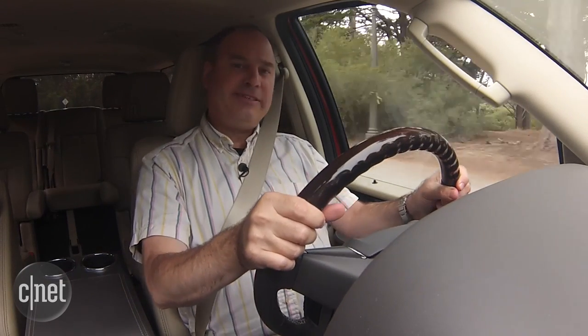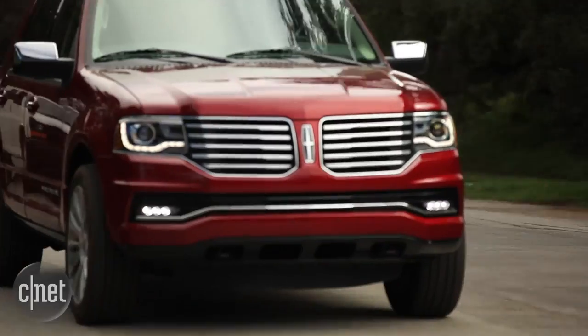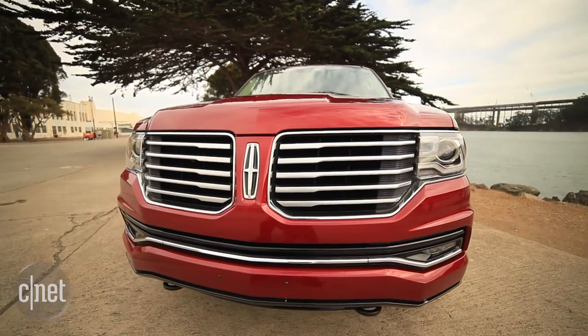Lincoln should be giving the Navigator the new Sync 3 system, which is much, much better.